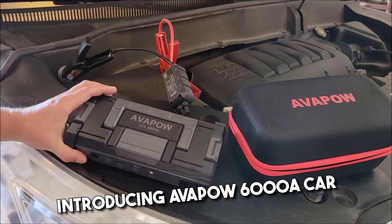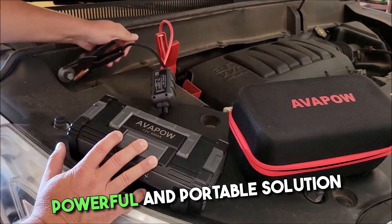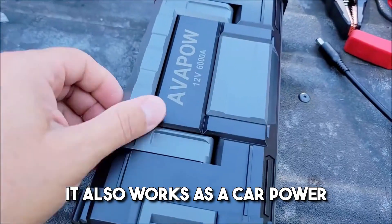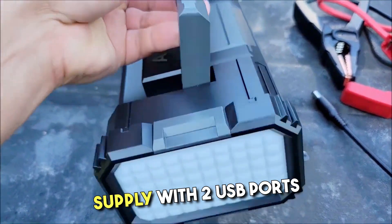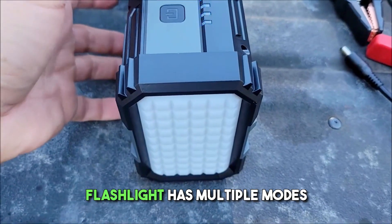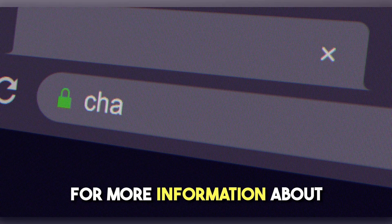Introducing the Avapow 6000A Car Battery Jump Starter — a powerful and portable solution for starting all gasoline and diesel engines. It also works as a car power supply with two USB ports for fast charging. The built-in super bright LED flashlight has multiple modes for improved visibility.